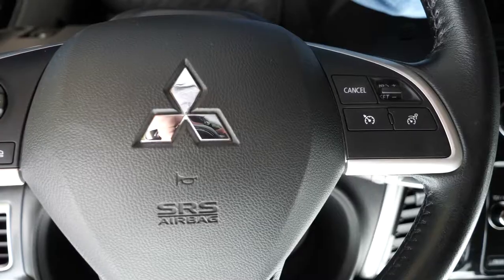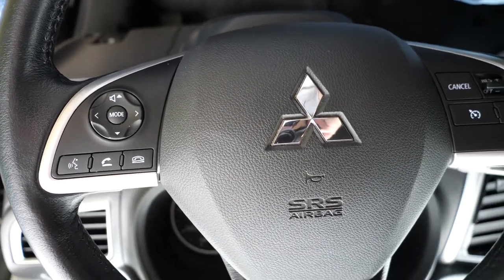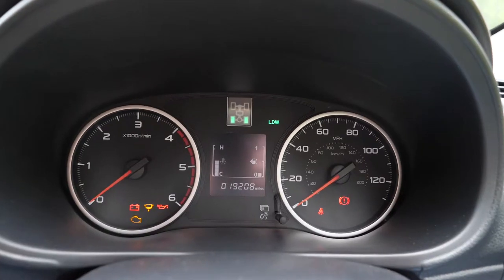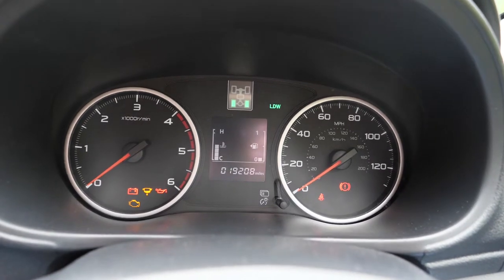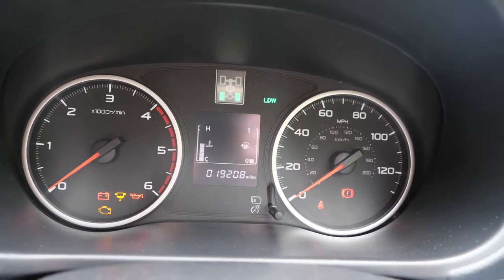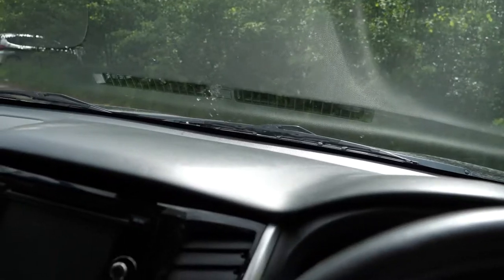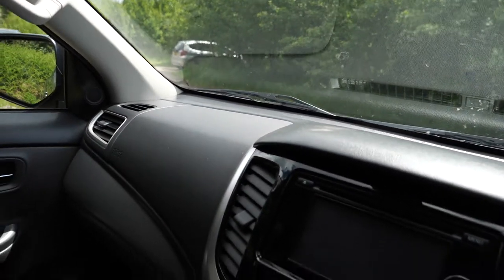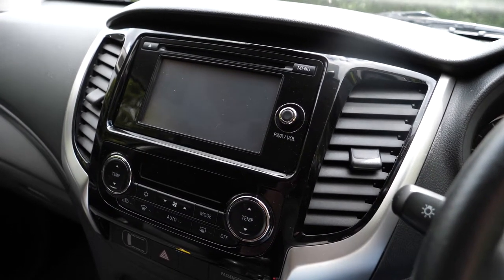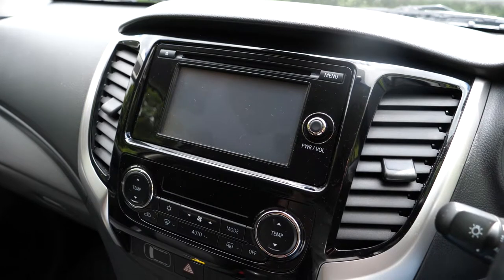I would imagine the target market in the UK is tradesmen and farmers for these, so if they do have buttons on the steering wheel they'd better be simple. I think they may be slightly too complicated, but I guess it works. The simplicity is certainly at work in the instrument cluster — everything's nice and simple and well laid out. My only objection is the fuel bars; I would rather have a gauge, but that's a personal preference. The dash is kind of flat and plain. The stereo itself is reasonable — it does have DAB, Bluetooth and all those other fancy things, but it seems a little sluggish with a bit of lag when you press buttons.